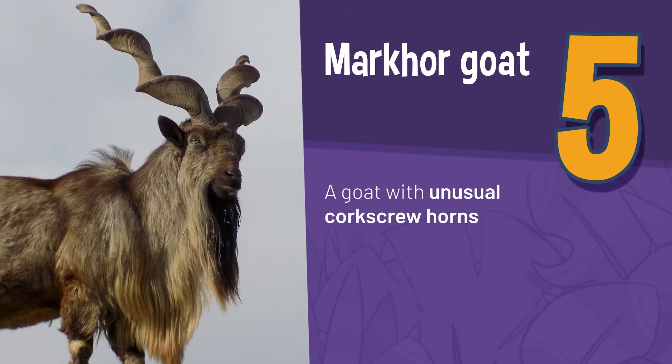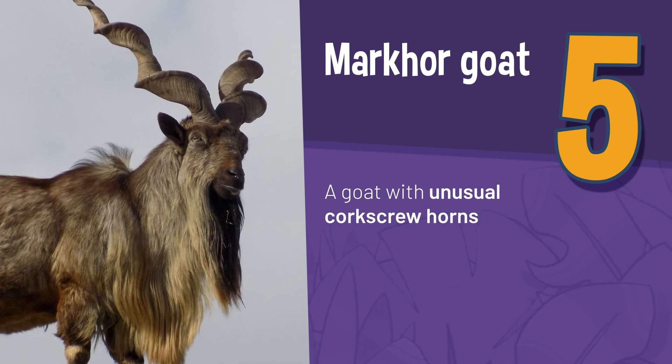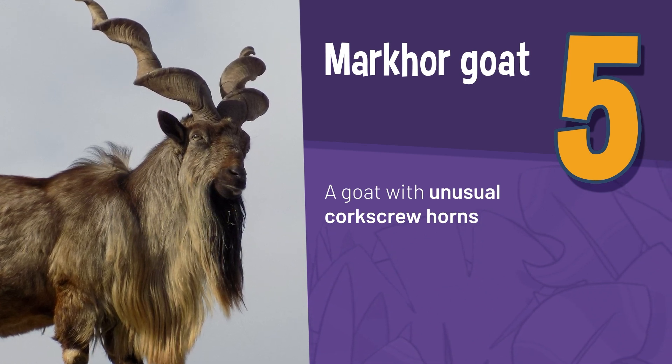The Markhor goat is often found roaming the mountain borders of Uzbekistan and Turkmenistan, with its unusual corkscrew horns.